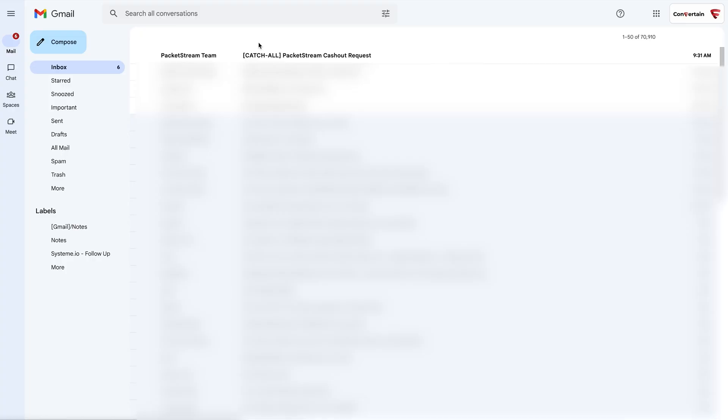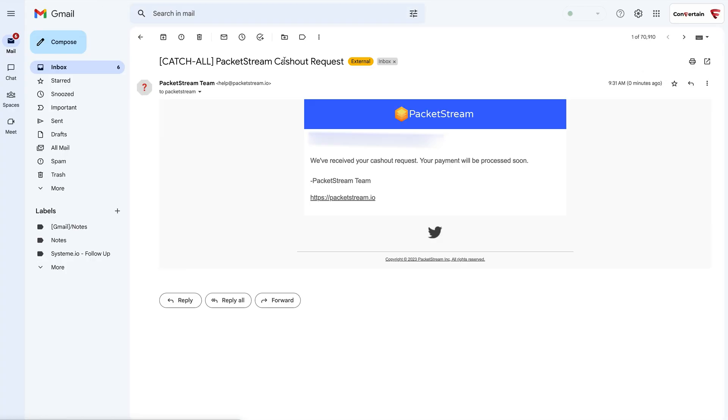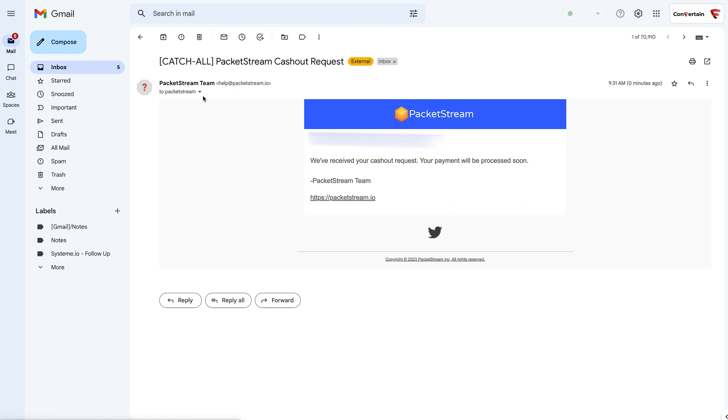No extra steps are needed to actually request the payout, and besides that green bar you should also receive an email that confirms the cashout request. From here it's just a matter of time for the payout to actually arrive, and in my experience this can take anywhere from just a few days to roughly around a week.